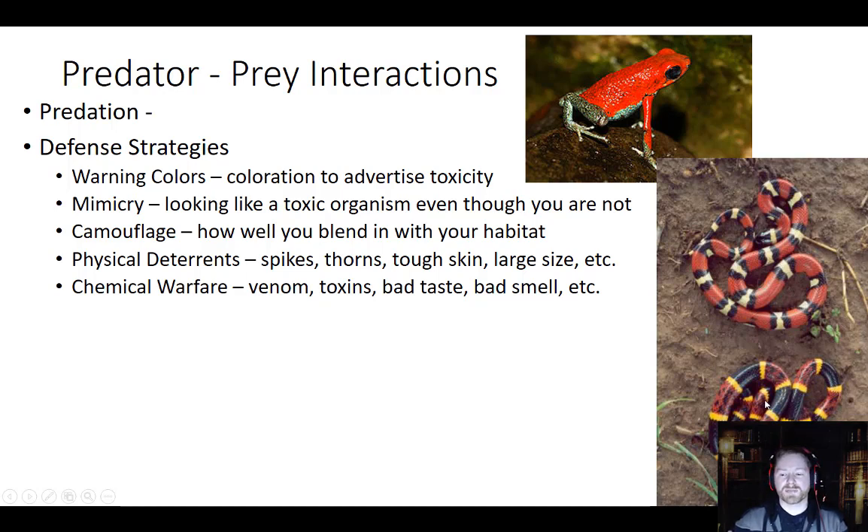Imagine that you're a predator who eats snakes and you live in an area where both of these are located. Are you going to take the chance at eating this one, even though you know those colorations are usually a warning that says: I'm venomous, don't come near me? You're probably not going to take the risk. So the milk snake has mimicked the patterns on the coral snake to help it avoid predators, even though it's not actually venomous — milk snakes are actually pretty harmless. Coral snakes, on the other hand, you don't want to mess with those.